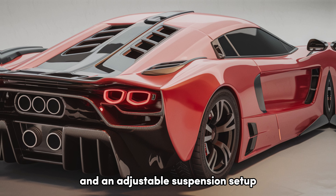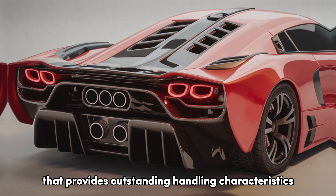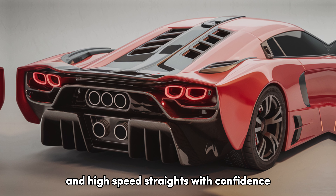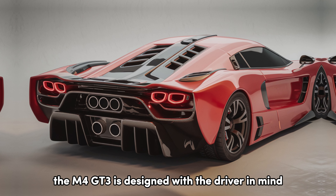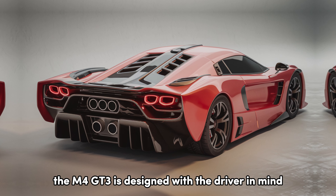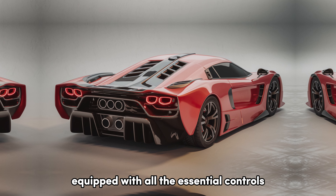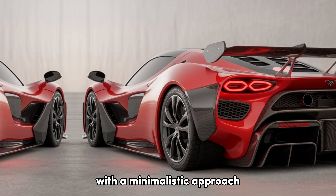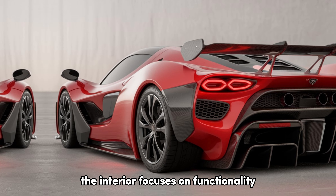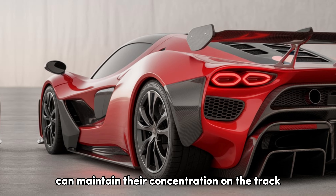The car features rear-wheel drive and an adjustable suspension setup that provides outstanding handling characteristics, enabling it to tackle sharp turns and high-speed straights with confidence. The M4 GT3 is designed with the driver in mind — the racing seat provides excellent support, and the steering wheel is equipped with all the essential controls for quick access during races. With a minimalistic approach, the interior focuses on functionality, ensuring that the driver can maintain their concentration on the track.